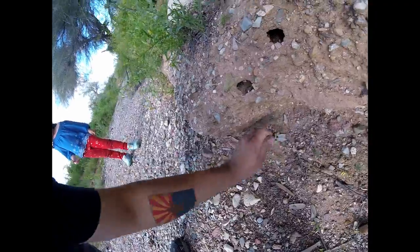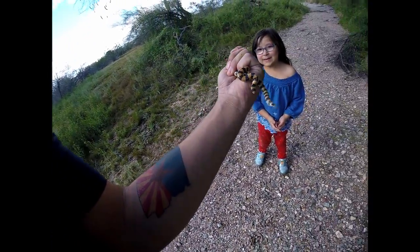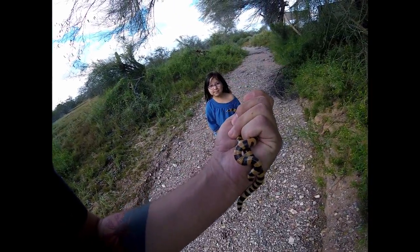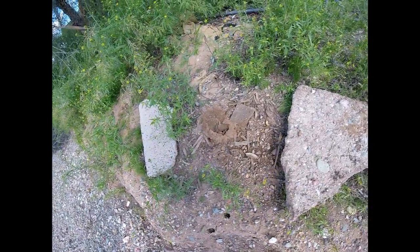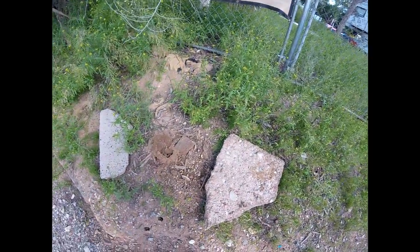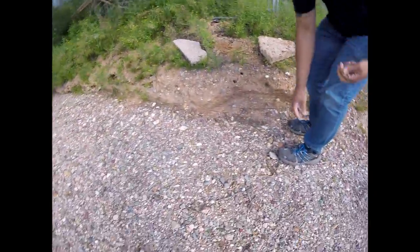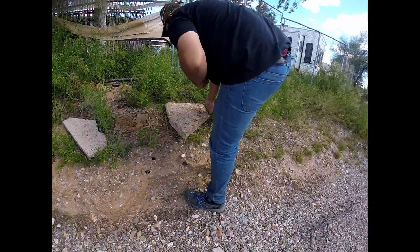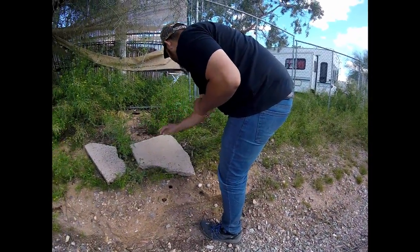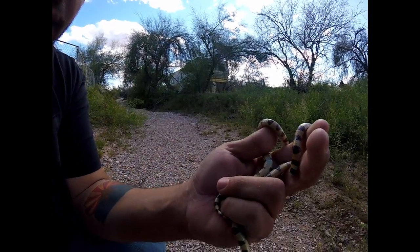They're okay baby, they're nice snakes. Look at that — two sand snakes, two variable sand snakes under one rock, and a scorpion. Check it out, two variable sand snakes under one flip. Pretty orange and black snakes, they got a white underbelly.